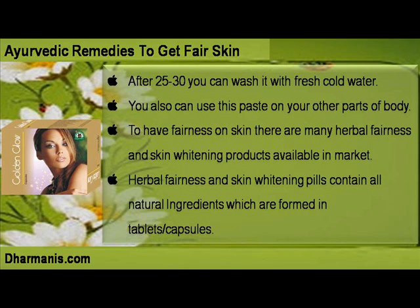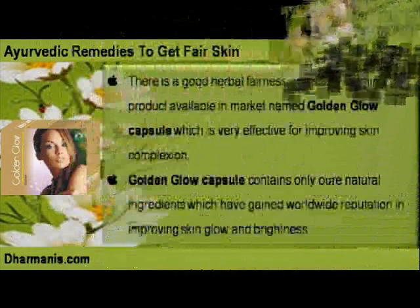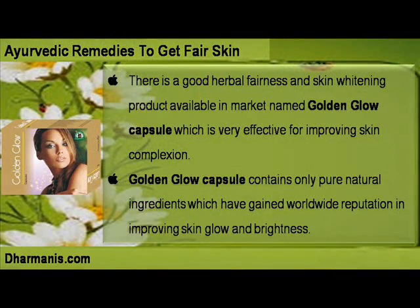There are many herbal fairness and skin whitening products available in the market. Herbal fairness and skin whitening pills contain all natural ingredients formed in tablets or capsules. A good product available in the market is Golden Glow Capsule, which is very effective for improving skin complexion. It contains only pure natural ingredients that have gained worldwide reputation for improving skin glow and brightness.